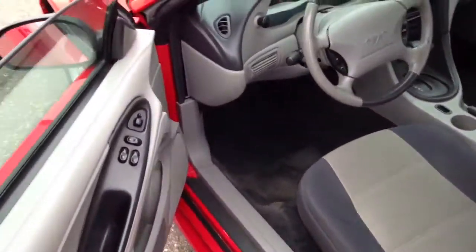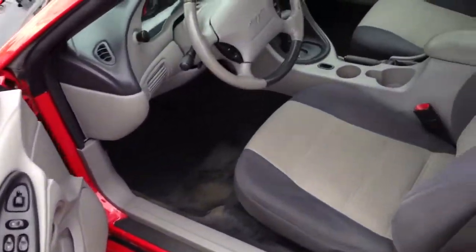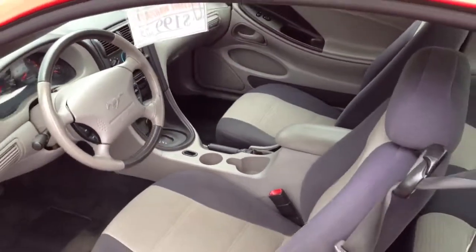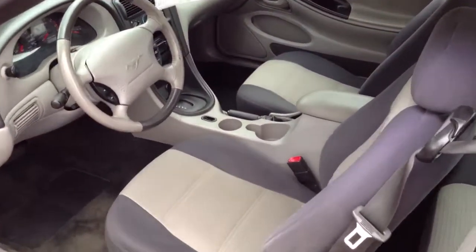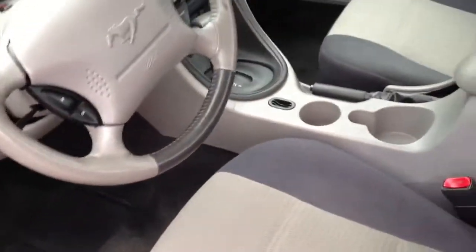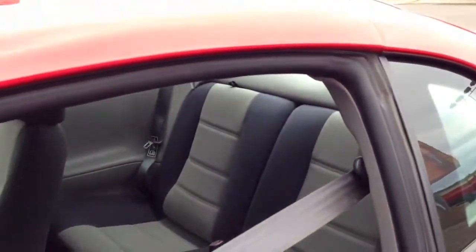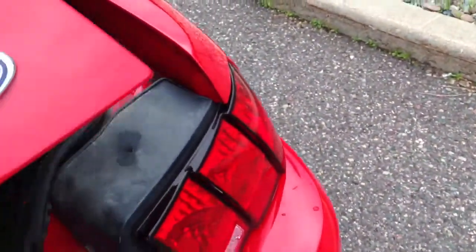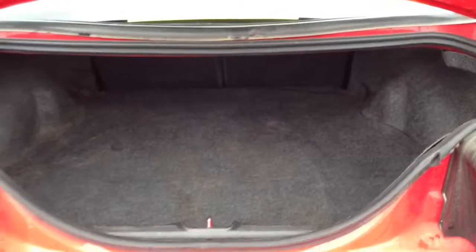65,000 miles. Power windows, power door locks, power mirrors, power driver seat, cruise control. As you can see, the interior is just spotless. CD player with an auxiliary input for MP3, heat and air conditioning, automatic transmission. Nice big back seat and a huge trunk.